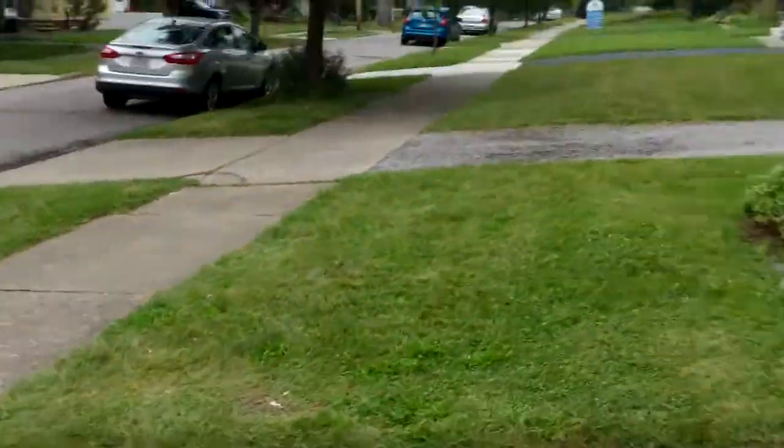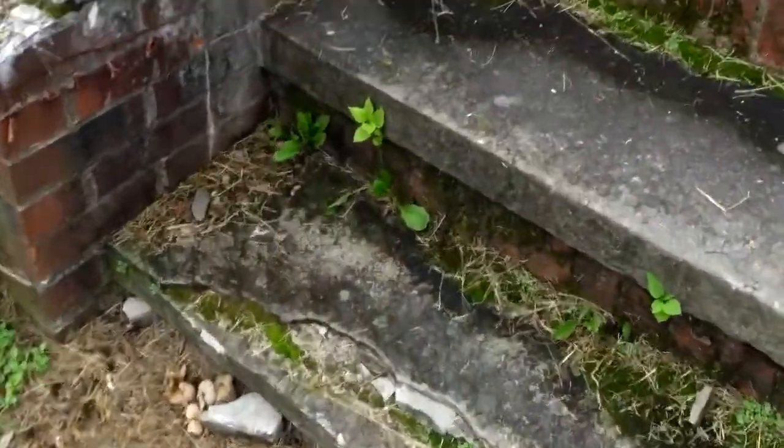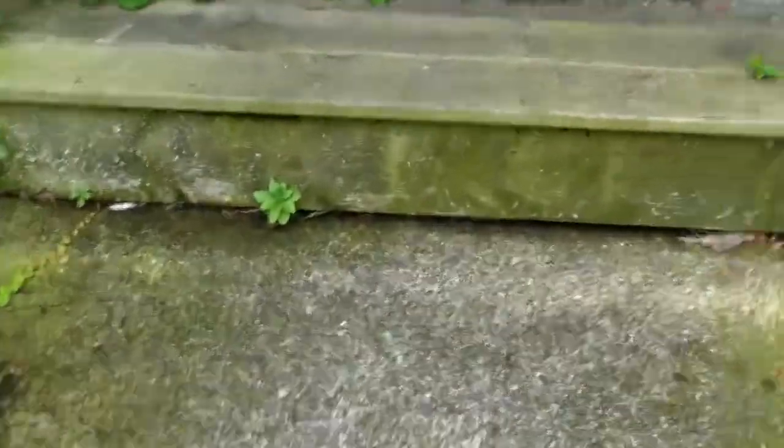We'll head inside here. We're also gonna need to redo these front stairs — I'm not sure if I pointed that out. But a lot of exterior work, and then we get into the house.